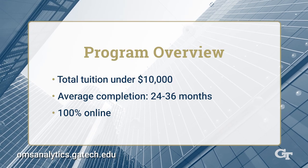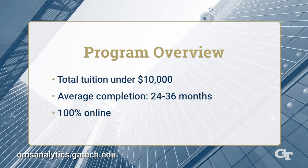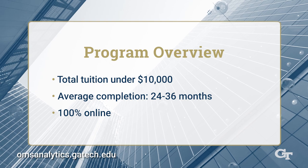Each course is just as rigorous as its on-campus equivalent, so students who work full-time usually take one to two courses during the academic term.